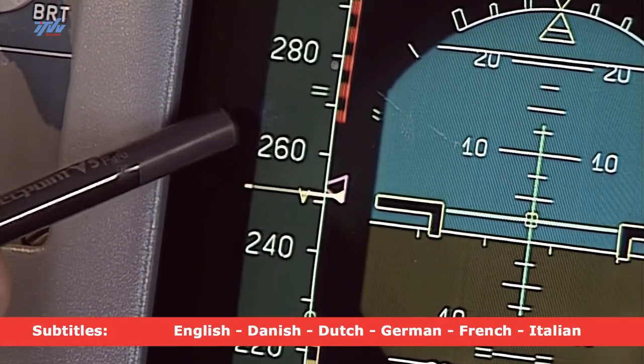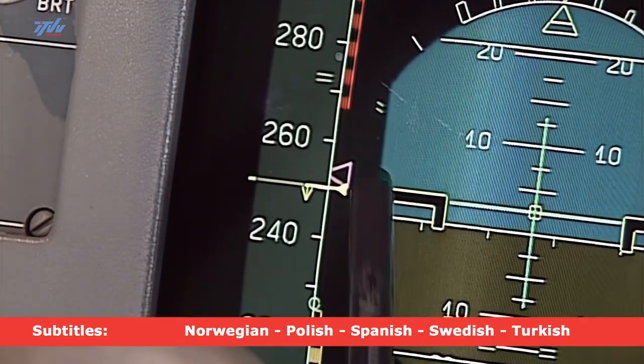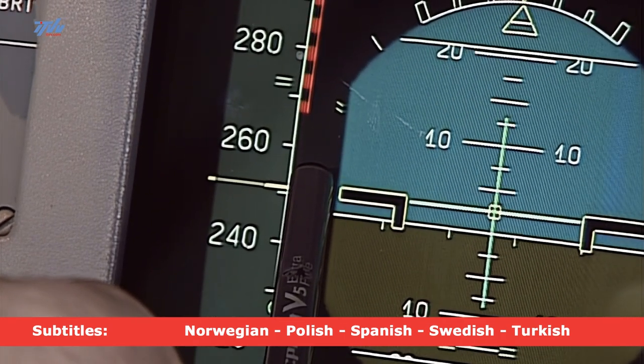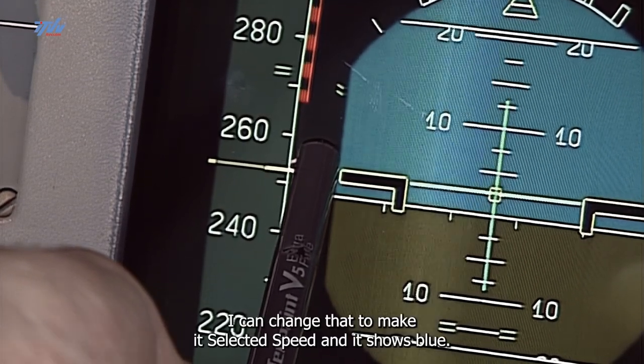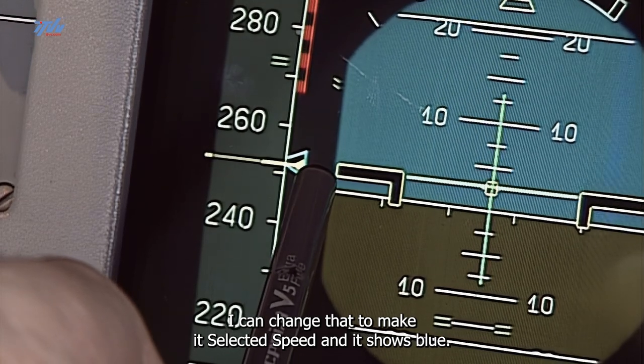You can see that the speed is 252 knots indicated. The target speed — the magenta triangle — comes from the FMGS based on our cost index, our weight and our height. I can change that to make it selected speed and it shows blue.